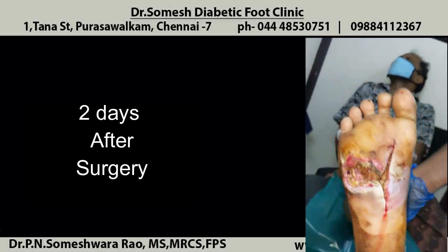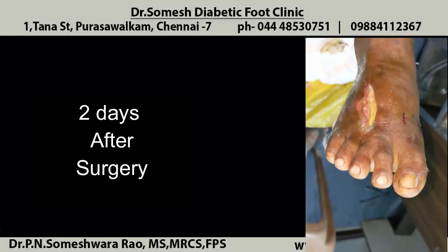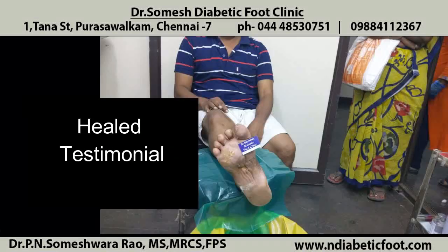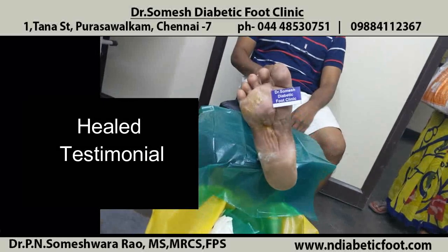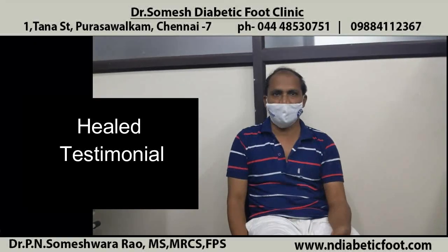Plantar callus infection can spread to the dorsum of the foot also — you could see the yellow dead tissue still adherent to the dorsum of the foot. All wounds can heal; this patient is also healing. But take precautions, treat your callus early, and avoid these conditions.